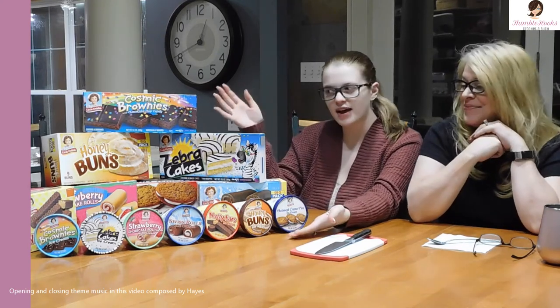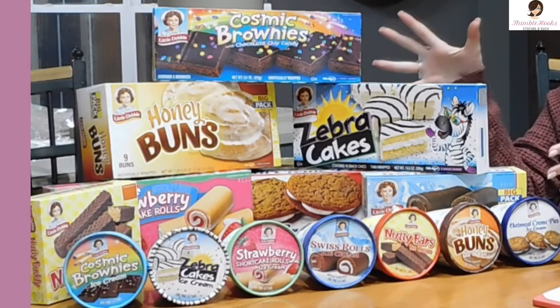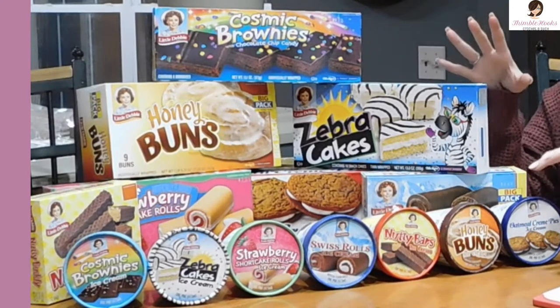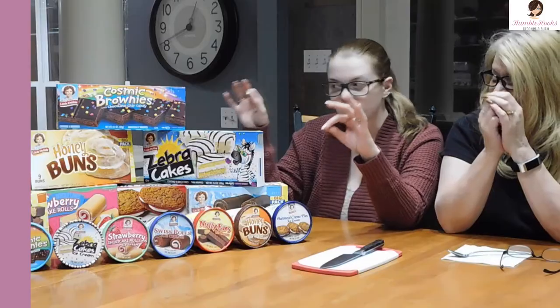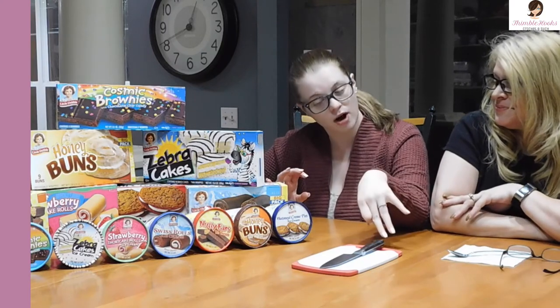Ciao friends! That's the Thibblehooks and Gabby. Welcome back to Random Thursday. So as you can see, we have a special, special treat. It is all the Little Debbie's cakes with the Little Debbie's ice cream. These came out on February 1st, so we are a little late to the party.